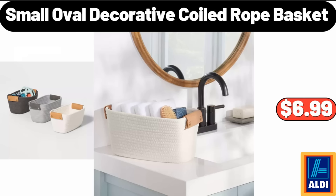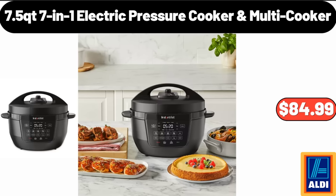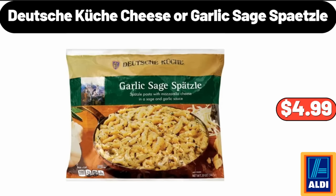Small oval decorative coiled rope basket, $6.99. Seven-in-one electric pressure cooker multi-cooker, $84.99. Deutsche Kuche cheese or garlic sage spaetzle, $4.99.